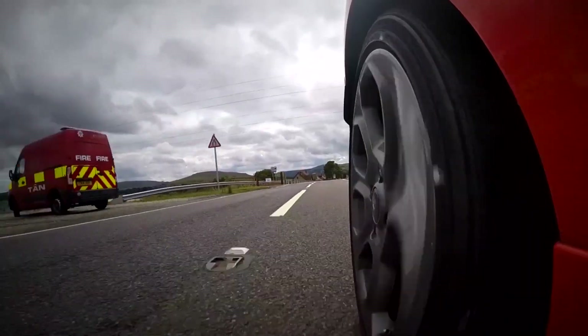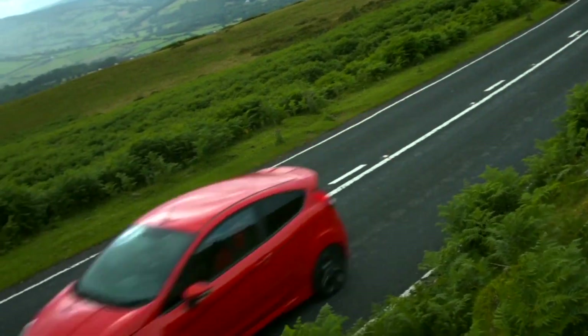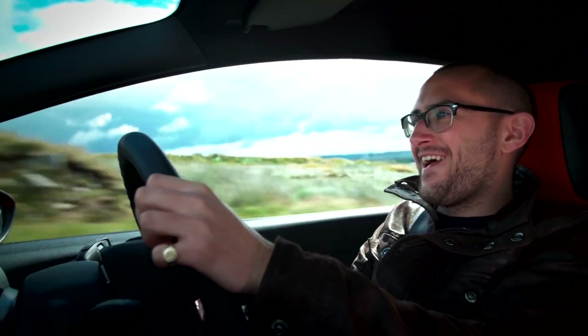A lot of the problem I have with modern hot hatches is they're too easy to drive. With this there is one mode — you are the sport button. If you want to drive it sensibly you can, whereas if you want to drive it like a complete lunatic, you don't have to press a button. You just sling it into the right gear, make sure you've got a good bit of road, and put your foot down. Like this — whoa, no, not like that. That's a sheep. That was close.